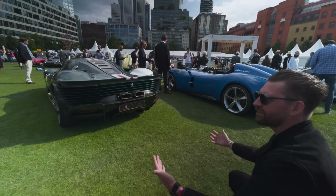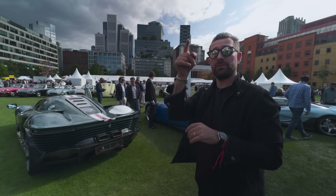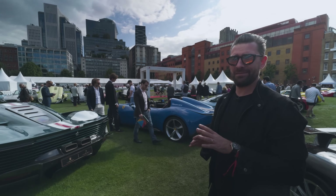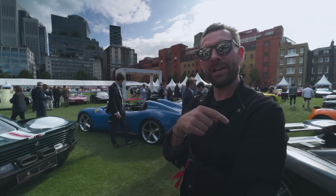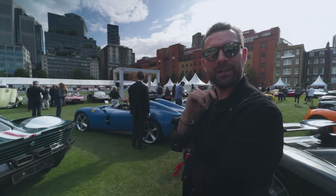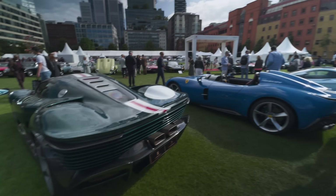It's like they've taken the strakes off the side of a Testarossa and curved them around. So that has the 812 Comp engine - revs to nine and a half, naturally aspirated, no hybrid. It's very cool. It's probably a purer car than the LaFerrari actually, because it doesn't have any hybrid, more advanced twin-clutch box, probably less weight. It looks pretty cool.